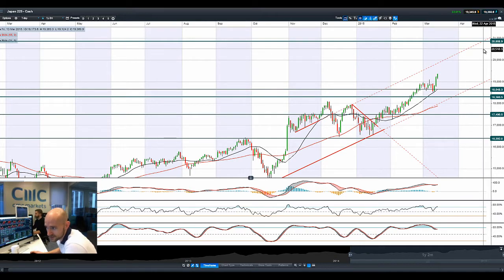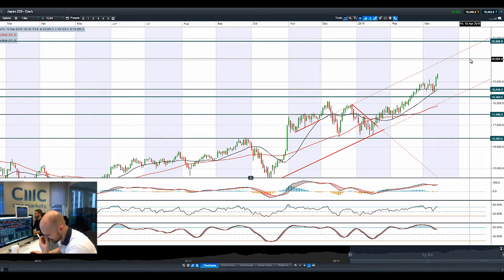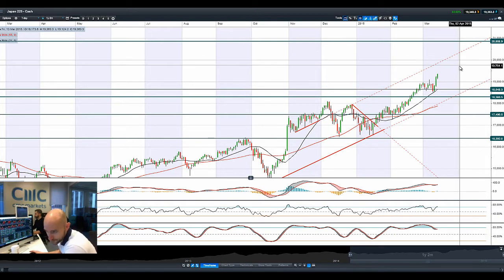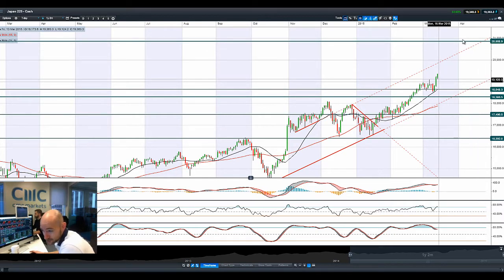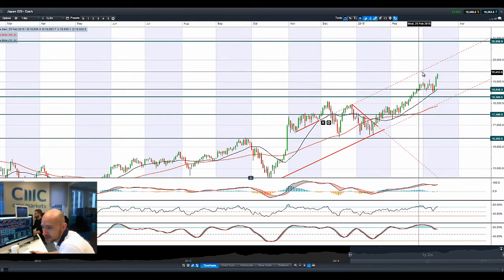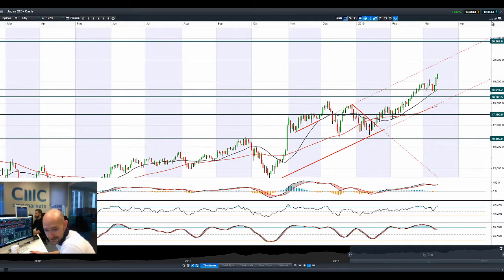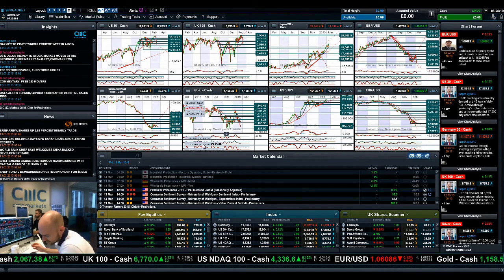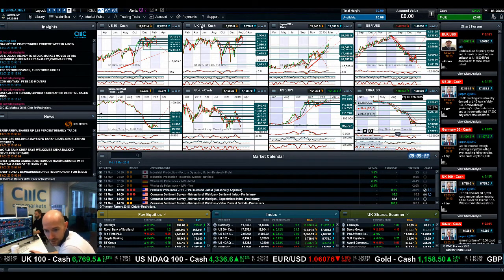The longer-term potential resistance — bearing in mind we're already at 15-year highs and Japan has been in stagflation for a couple of decades — is at 20,868. That's a long way from where we are right now. If there is any downward pressure, the potential springboard support is at 18,648. The Bank of Japan is just embarking on its own stimulus measures right now, so things could be stacked up quite nicely there.